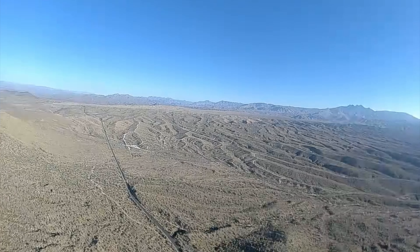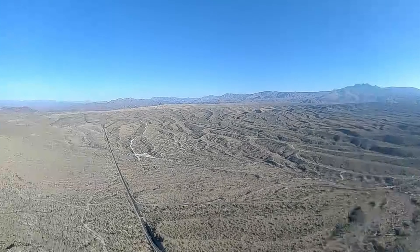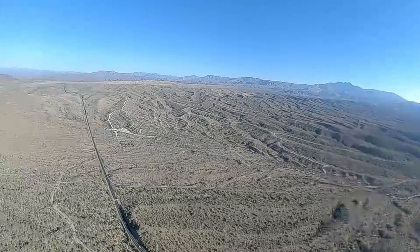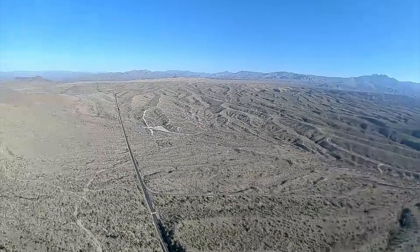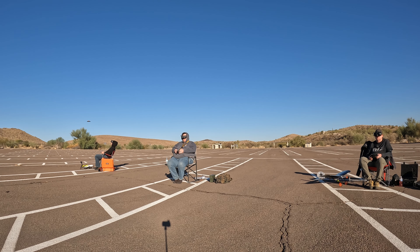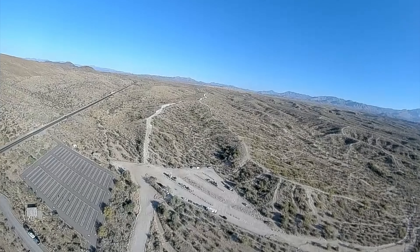I just hit over one mile. Throttle's off, gliding back, hitting 28 miles an hour — 27. I can see the dirt patch down here, the parking lot's right next to that white patch down there. Getting a bit windy again. Let's see if I can fly through some of the pavilions.